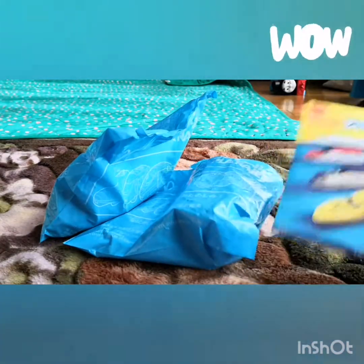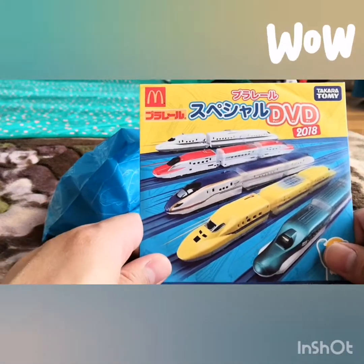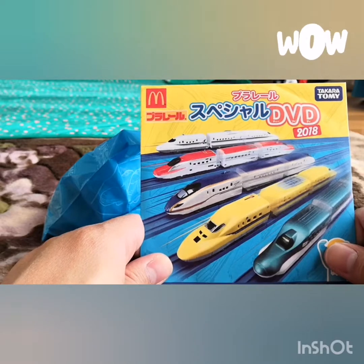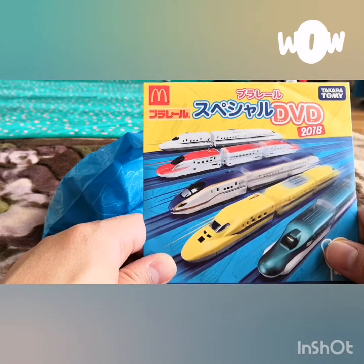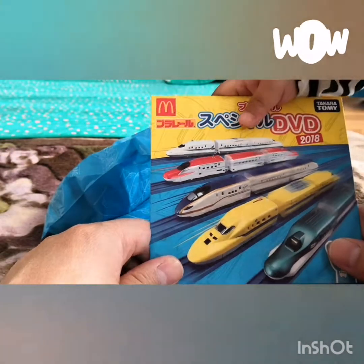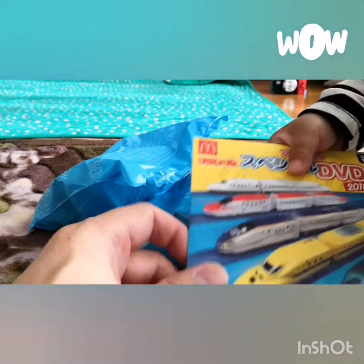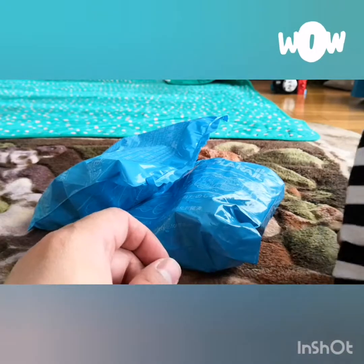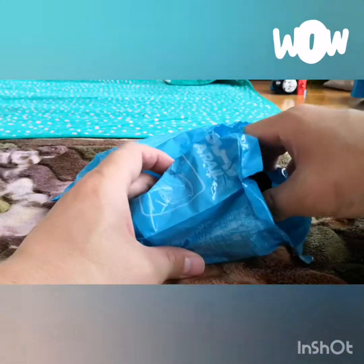We're going to do some unboxing from McDonald's - Tomica Train. You get a free Happy Meal toy from McDonald's, and you also get a free DVD when you purchase the Happy Meal. Let's start with the first one and see what we have.